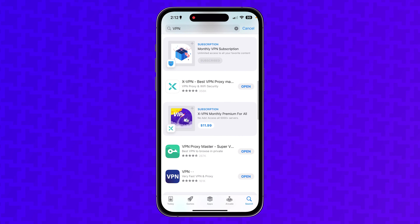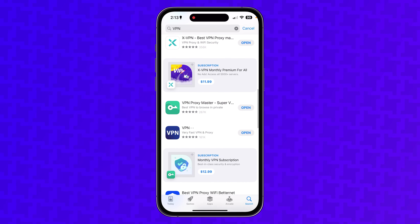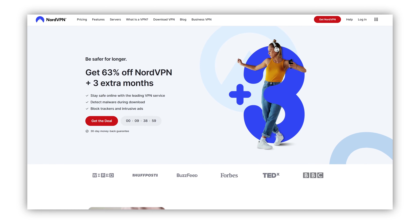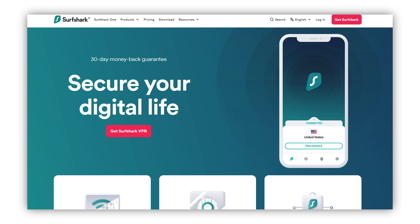It's not that you shouldn't use a VPN, but I'm going to be exposing how these no-name VPNs are blatantly selling your personal data. I need to be clear on which VPNs I'm referring to. You've probably heard of all the popular VPNs that every YouTuber talks about, like NordVPN, Surfshark, and ExpressVPN. And while some of these VPNs are better than others, they're all generally trustworthy.